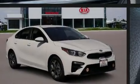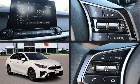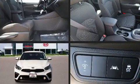Introducing the 2020 Kia Forte. This four-door, five-passenger sedan provides a satisfying ride for all passengers.